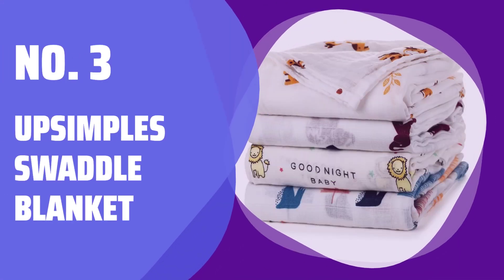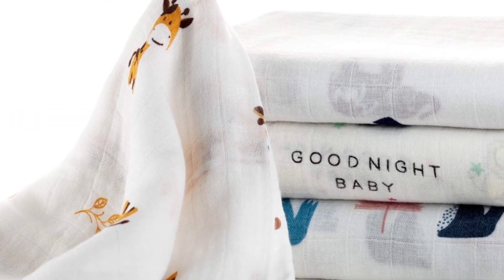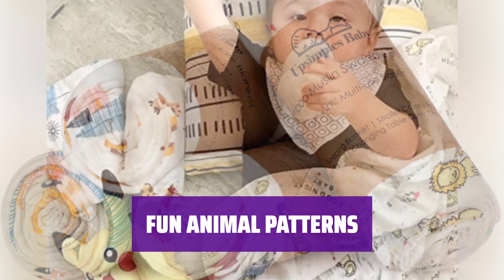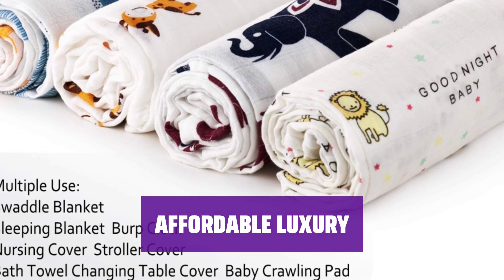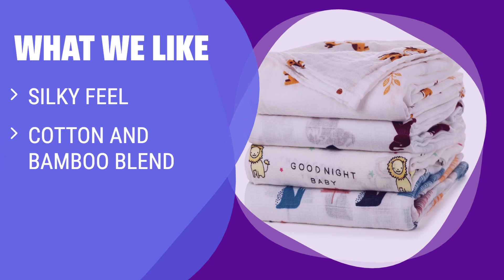Number 3: Upsimple Swaddle Blanket. Experience the silky touch of this swaddle blanket, made from a blend of cotton and bamboo — it feels like expensive, soft sheets. With fun animal patterns, it adds a touch of whimsy to your baby's nursery. The oversized 47-inch square provides plenty of room for swaddling. Surprisingly affordable, it offers luxury without the high price tag. What we like: the swaddle almost feels silky to the touch and is surprisingly affordable. If you like soft sheets and fun patterns, this one is for you.